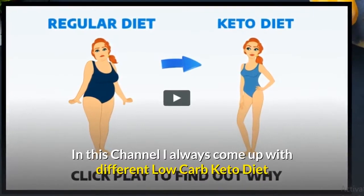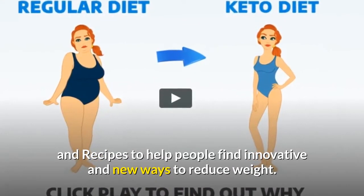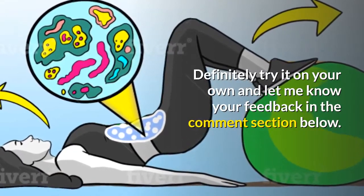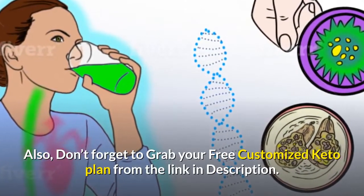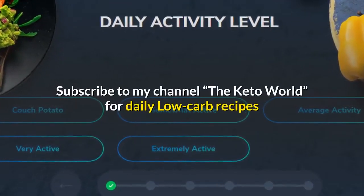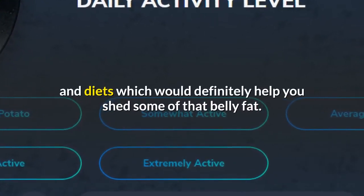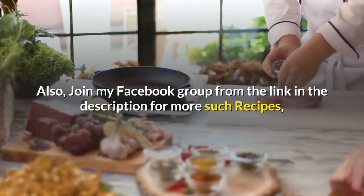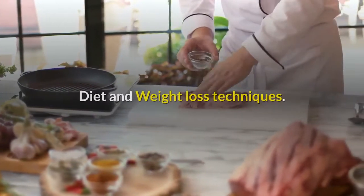In this channel I always come up with different low-carb keto diet recipes to help people find innovative and new ways to reduce weight. Definitely try it on your own and let me know your feedback in the comment section below. Don't forget to grab your free customized keto plan from the link in the description. Subscribe to my channel, The Keto World, for daily low-carb recipes and diets which would definitely help you shed some of that belly fat. Like and share the video with your friends, and join my Facebook group from the link in the description for more recipes, diet, and weight loss techniques.